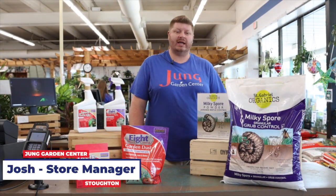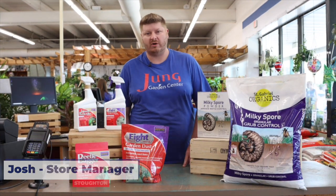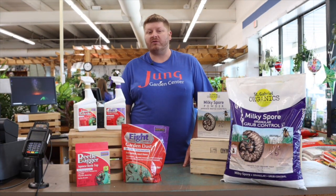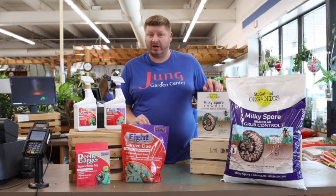I'm Josh at the Sun Prairie location. Today I want to talk to you about the pesky Japanese beetle that everyone is seeing right now. We do have several products here at the store by Bonide and also St. Gabriel that'll help you take care of the issue.